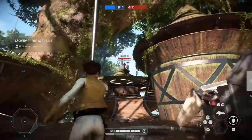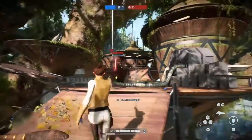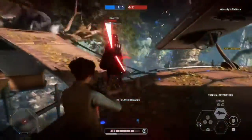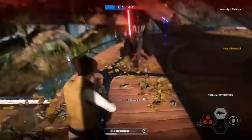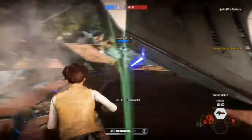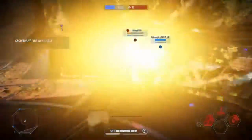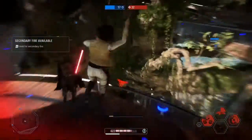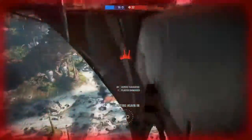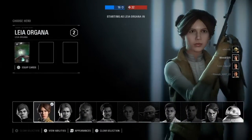Now we're going to the Fortnite x Coachella collab. The sounds and fashion of the Coachella Music and Arts Festival will come to Fortnite from now till May 16th. Turn to Icon Radio in your joyride vehicle for a lineup of artists featured in Coachella 2022. Just as the festival itself lasts two weekends, this weekend and next will see drops of new Coachella-themed items in the item shop.